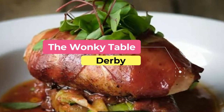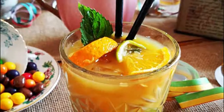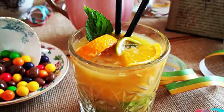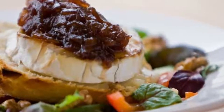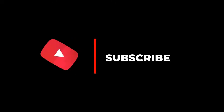Number ten: the Wonky Table. The Wonky Table serves fresh dishes inspired by European bistros from its delightful and cozy location on Sadler Gate. The restaurant's menu changes frequently to take advantage of seasonal ingredients, and vegetarians can celebrate because the Wonky Table offers a monthly vegetarian evening. Hope you like this video — for more videos, please subscribe to our channel.